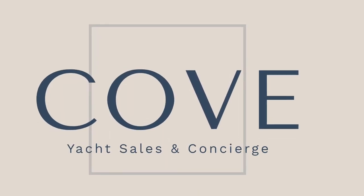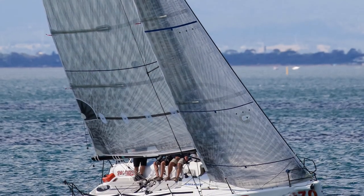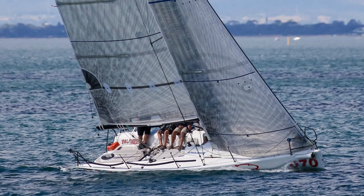Hi everyone, welcome back to Yachty in partnership with Cove Yacht Sales. We're really happy to be showing you over this Melgees 32. She's called Panther.